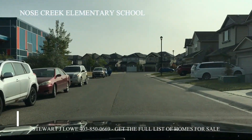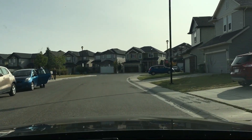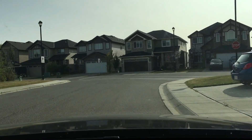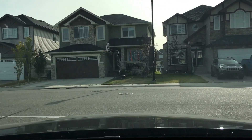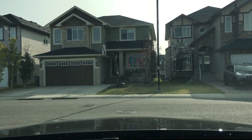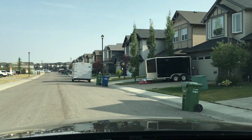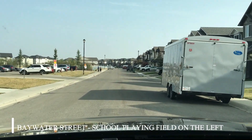Nose Creek Elementary School on the left, and while we're up here, let's just take a drive around and see the types of houses close to the school. Turning left here onto Baywater Street, you're going to see the playground for the school on the left-hand side. It's a very popular area with homebuyers because you can walk your children to school.